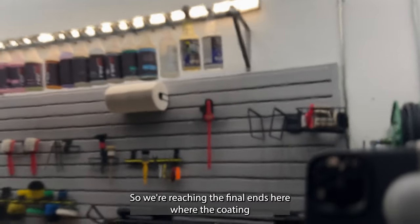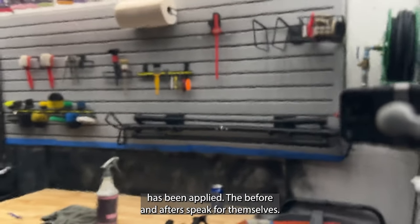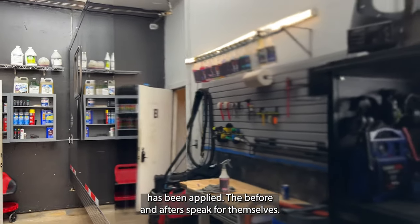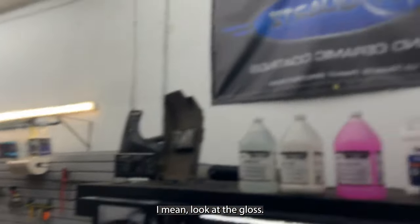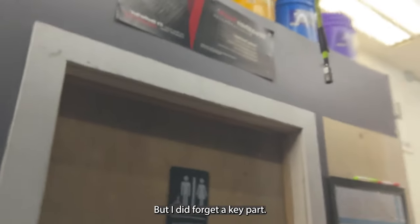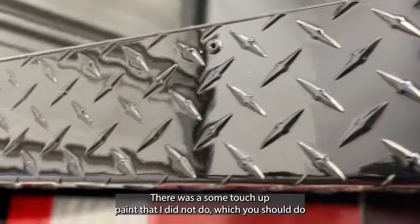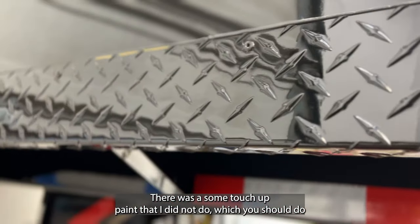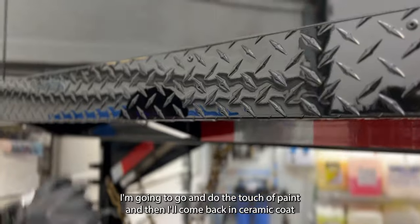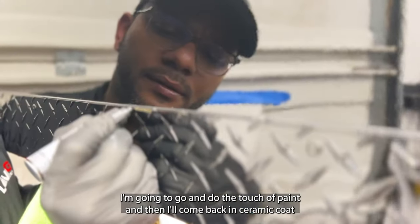We're reaching the final stages — the coating has been applied and the befores and afters speak for themselves. The gloss is great, the paint correction came out nice, we removed a lot of oxidation and swirls. I did forget one key part: there was some touch-up paint I didn't do, which you should do before the coating. It's not a big issue — I'll go ahead and do the touch-up paint and then come back and ceramic coat over that.